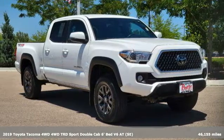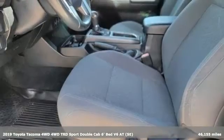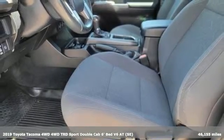It's a 2019 Toyota Tacoma 4WD. When you're looking for comfort, convenience, and quality, you think Toyota.